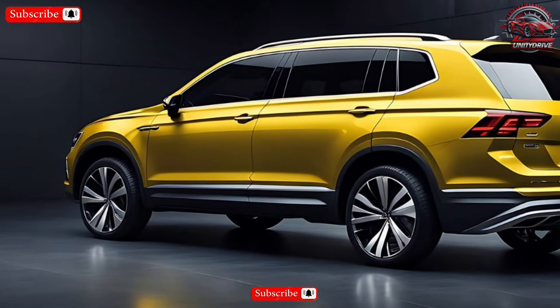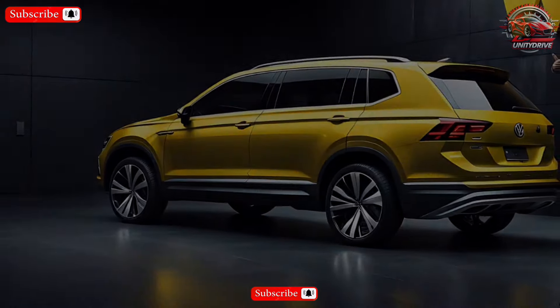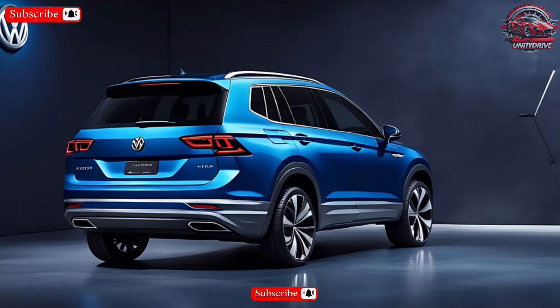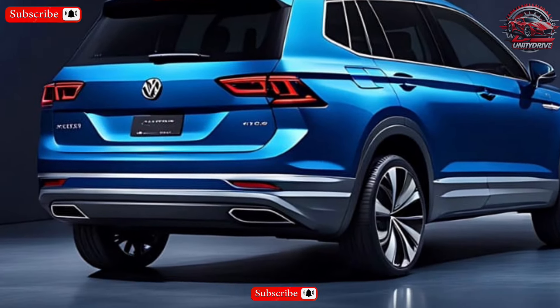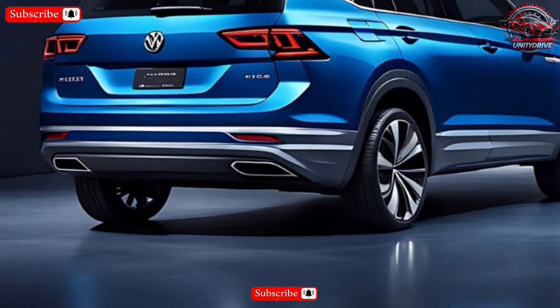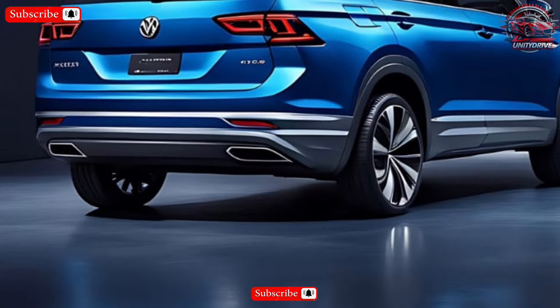The 2025 Tiguan comes loaded with advanced driver assistance systems, including automatic emergency braking, blind spot monitoring, and lane departure warning. These features will help you stay safe on the road and give you peace of mind behind the wheel.